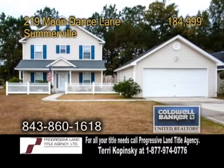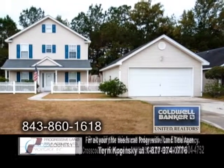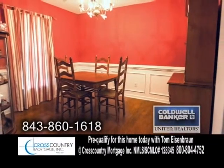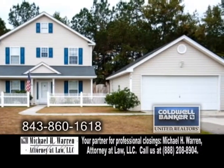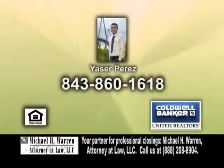A traditional home in Summerville, located in the Sunburst Lake subdivision. This home offers three bedrooms and two and a half baths. The large living room features hardwood floors. Enjoy family meals in the formal dining room. The kitchen has tile flooring. The subdivision features sidewalks, a playground, neighborhood pool, and a boat and camper storage facility. Contact Nyaxer Perez for more information.